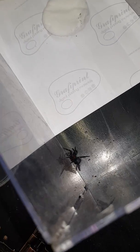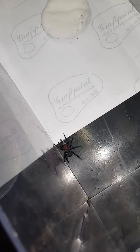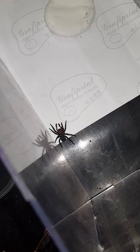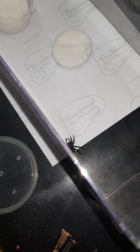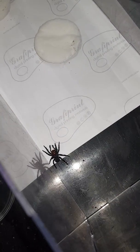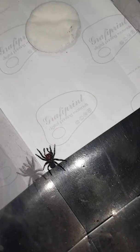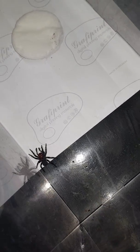Hey guys, this is a video of another spider that I've gotten today. I got this one sent to me from South Australia. This is the red-headed mouse spider. As you can see, this is a male and it's actually an adult. They don't grow very big, these guys — they're small, like the female mouse spiders. This one's got some great colours.